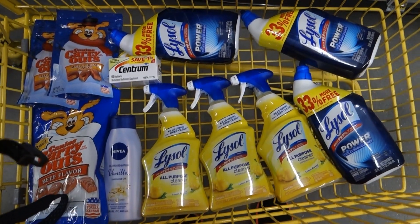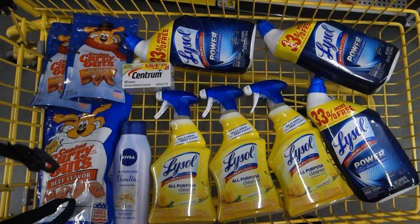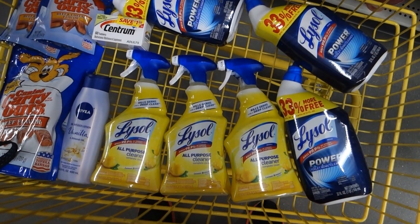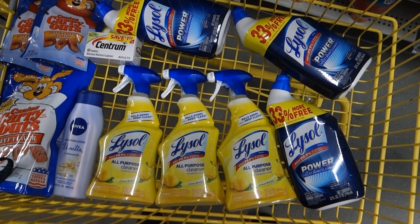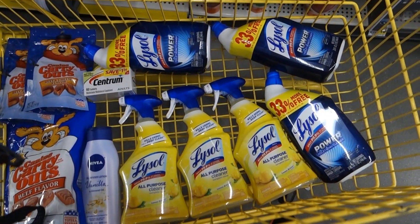Hello everyone and welcome back to Blush It Sweetly. I'm coming to you with a Dollar General $5 off $25 deal. Here I am incorporating the Lysol deal. The first thing is when you spend $10, you automatically get $2 off the instant savings.